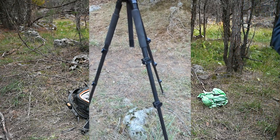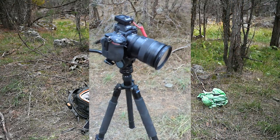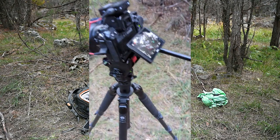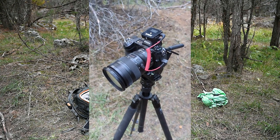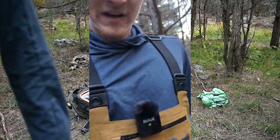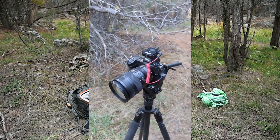This is my tripod — a Sirui brand that I really love. I also got a fluid head so I can do some video work, and it's been a really good setup. For audio I have a Rode Wireless Go microphone — there's a receiver on the camera and a transmitter on my chest. Big fan of the wireless mics; they work really well.